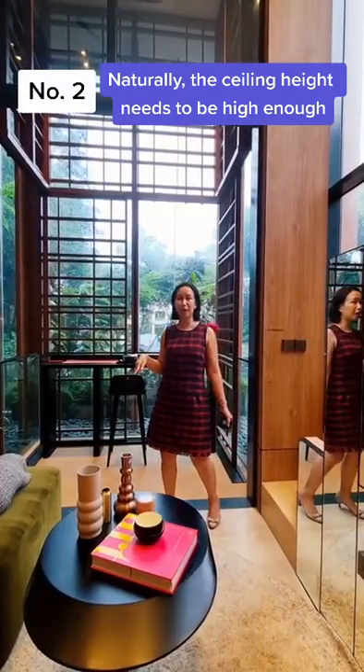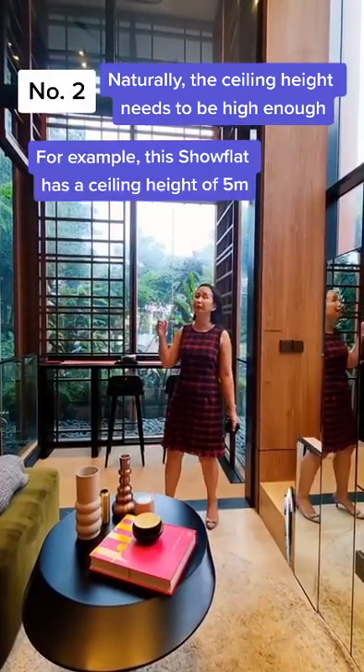Number 2, naturally your ceiling height needs to be high enough. For example, for this shelf deck, the ceiling height is about 5 meters.